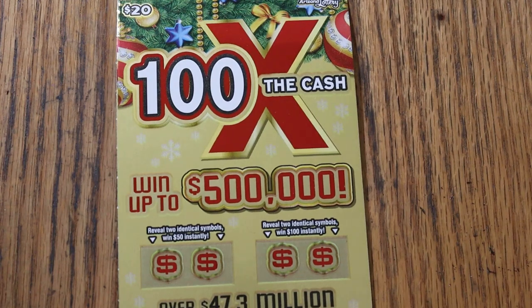What's up, YouTube AZ Scratchers, and welcome to the November 15th edition of the One a Day in November series. We're now at the halfway point of the new Arizona Lottery's $20, 100 Times the Cash game.